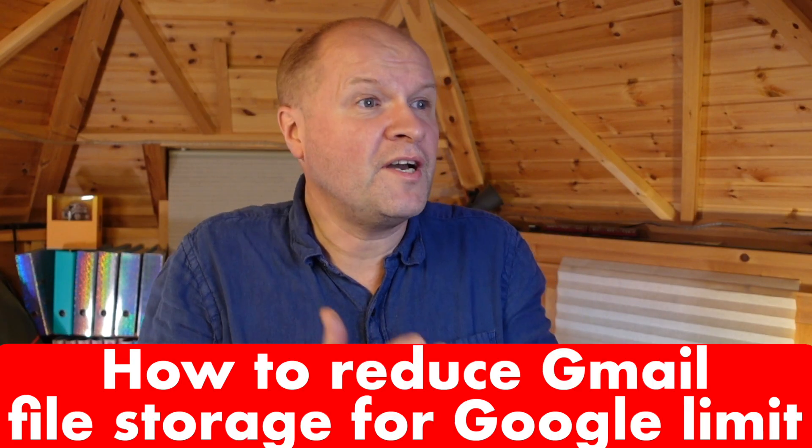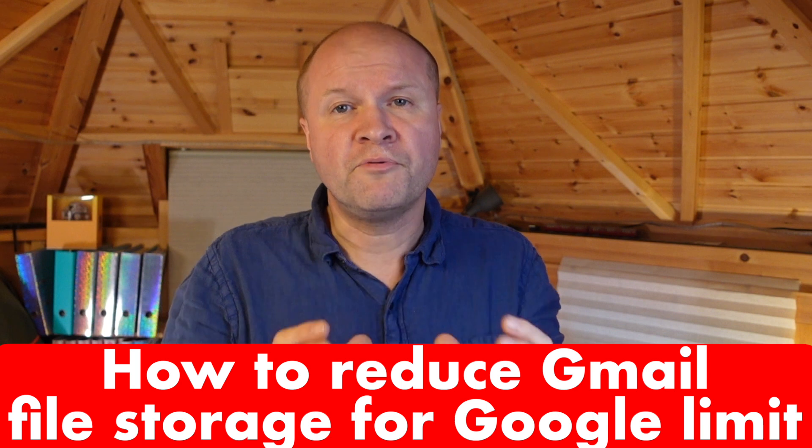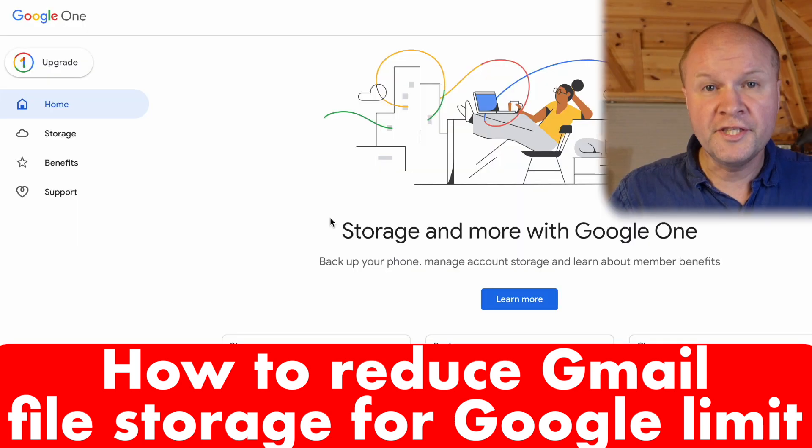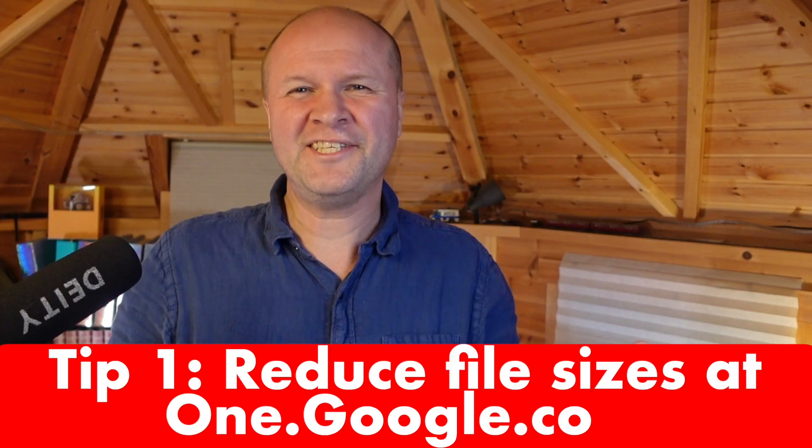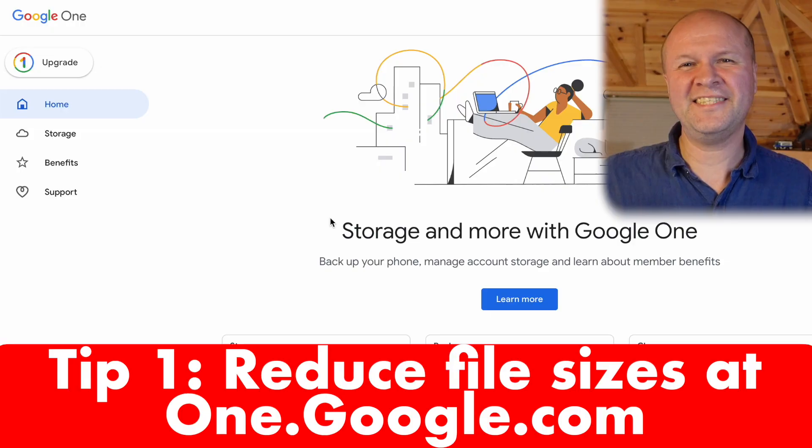I hope this video helps because I have three tips to bring down your Gmail storage under the 15 gigabyte limit to get that free Google storage. Let's dive straight in — this is tip number one.